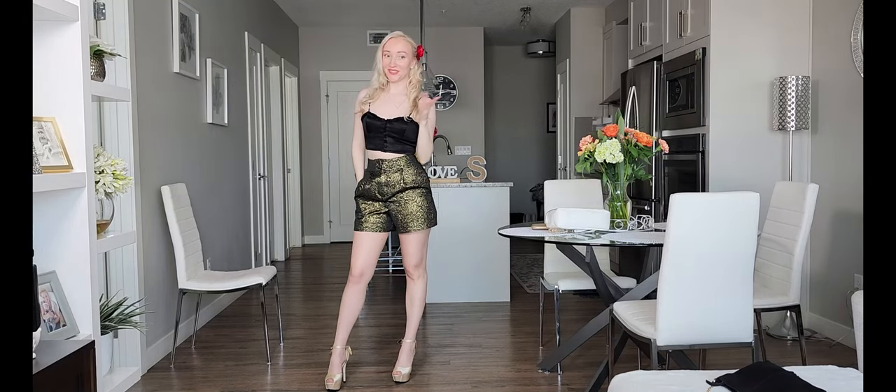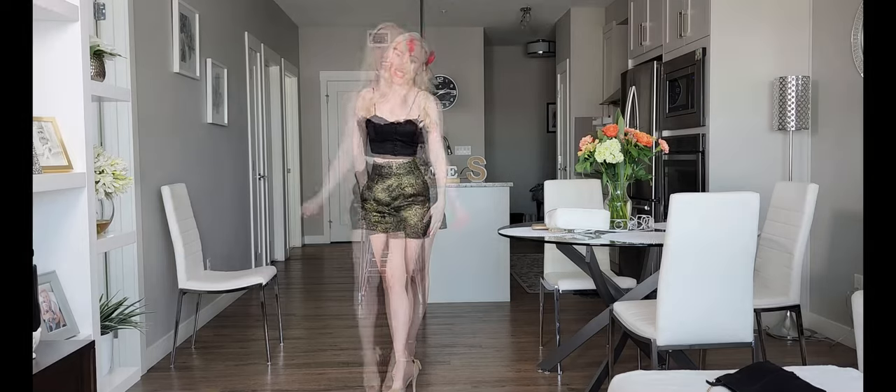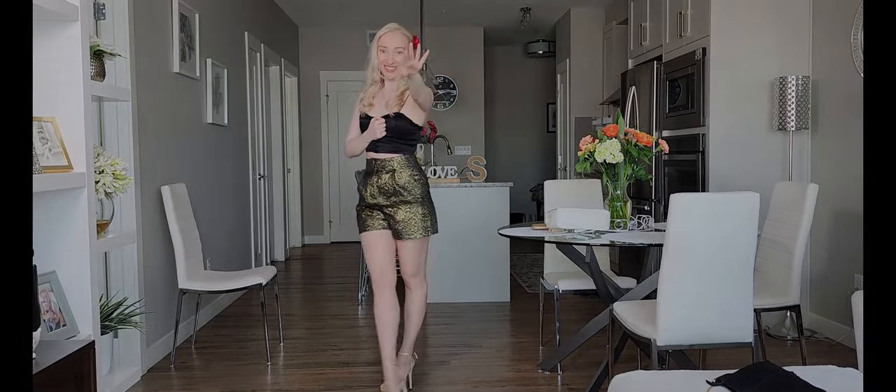Let me know which outfit you like more. Don't forget to comment, like, and subscribe if you haven't. I'll see you in my next video. Love you, bye!